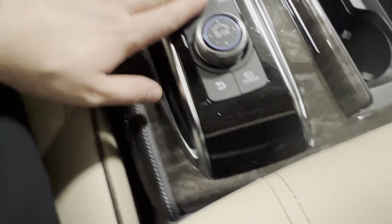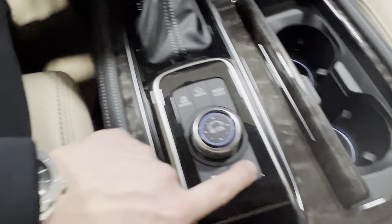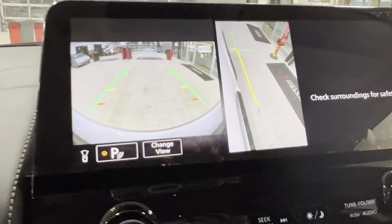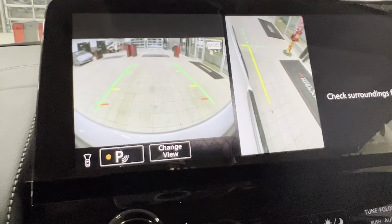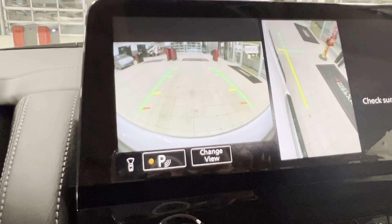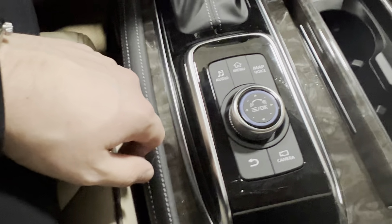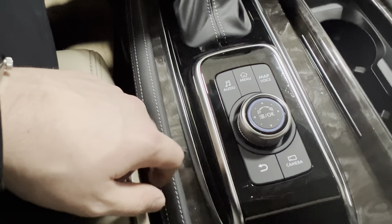You also have this setup here to change what you want to look at. Hit the camera button a second time and it goes to a parallel park mode, so you don't scrape up those beautiful 20-inch wheels. One full view, and then it goes back to where you were. You can go right to the main menu, go to your map, and it does it all from the click of a button. Joshua, that is the gist of the 2023 Nissan Armada Platinum.